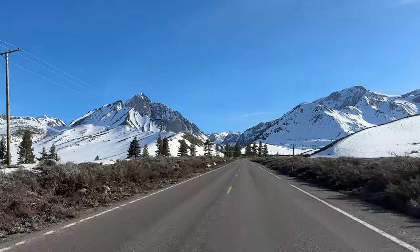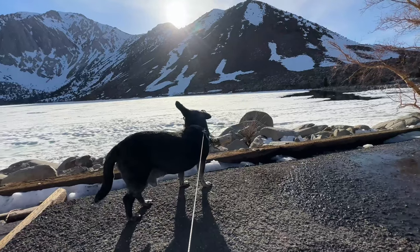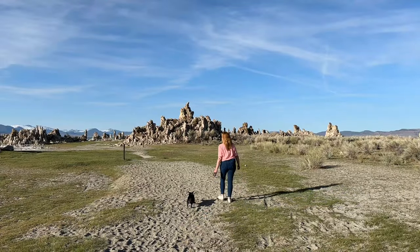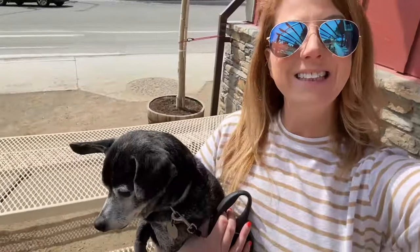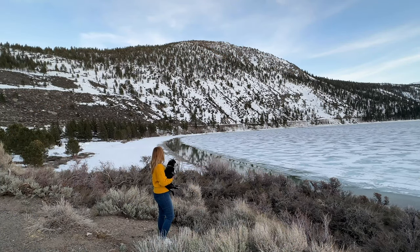Hi everybody, welcome back to my channel. In today's video, my dog Melvin and I are taking a Mammoth Lakes road trip. Despite having lived in California for over 20 years, I've never actually visited Mammoth before, so I figured now is the perfect time. What we found in Mammoth was so much more than we expected, so let me show you.